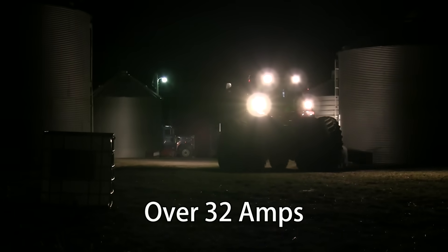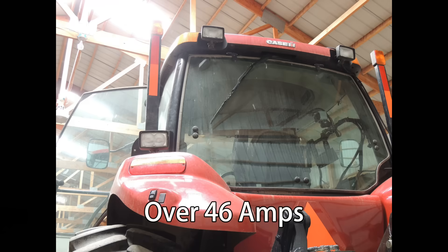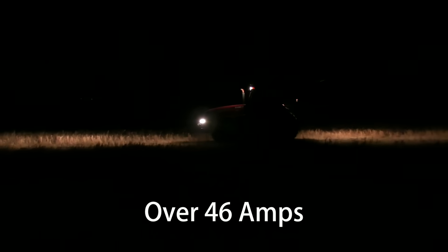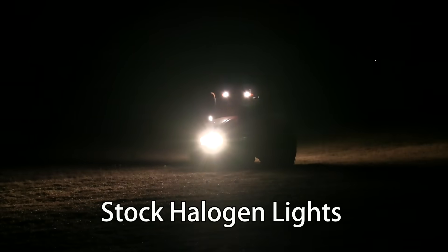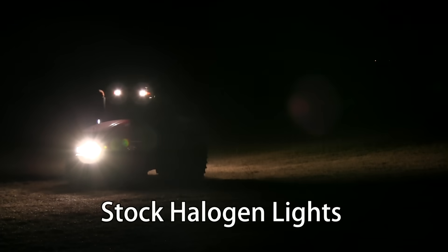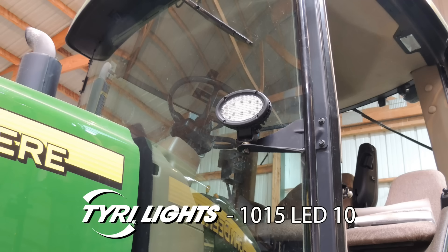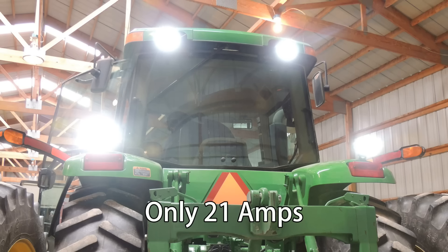The six original work lights on this tractor consumed over 32 amps. On this tractor, the six work lights consumed over 46 amps. Now with the Tyree LED lights installed, the six work lights on each tractor only consume 21 amps.